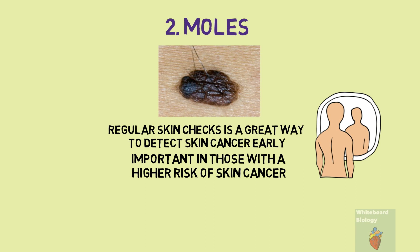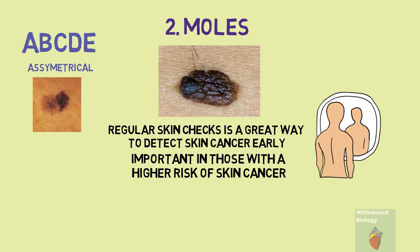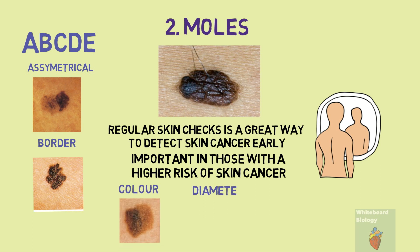A good way to check for mole development is through the ABCDEs. Is your mole asymmetrical — is it not a circle? Check the border — is it jagged? Is the colour uneven? Is the diameter larger than a pea? And is your mole evolving — has it changed in the past few weeks?